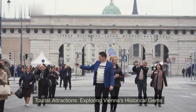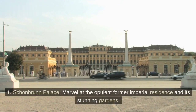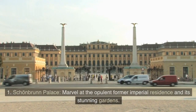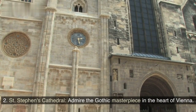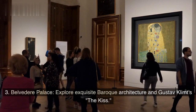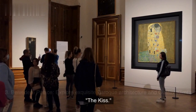Tourist attractions: exploring Vienna's historical gems. Schoenbrunn Palace — marvel at the opulent former imperial residence and its stunning gardens. St. Stephen's Cathedral — admire the Gothic masterpiece in the heart of Vienna. Belvedere Palace — explore exquisite Baroque architecture and Gustav Klimt's The Kiss.